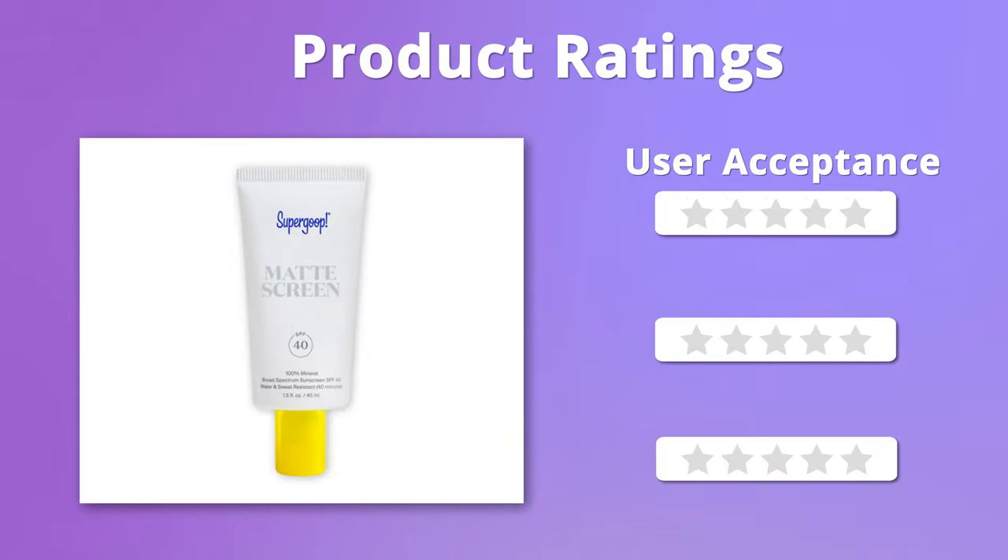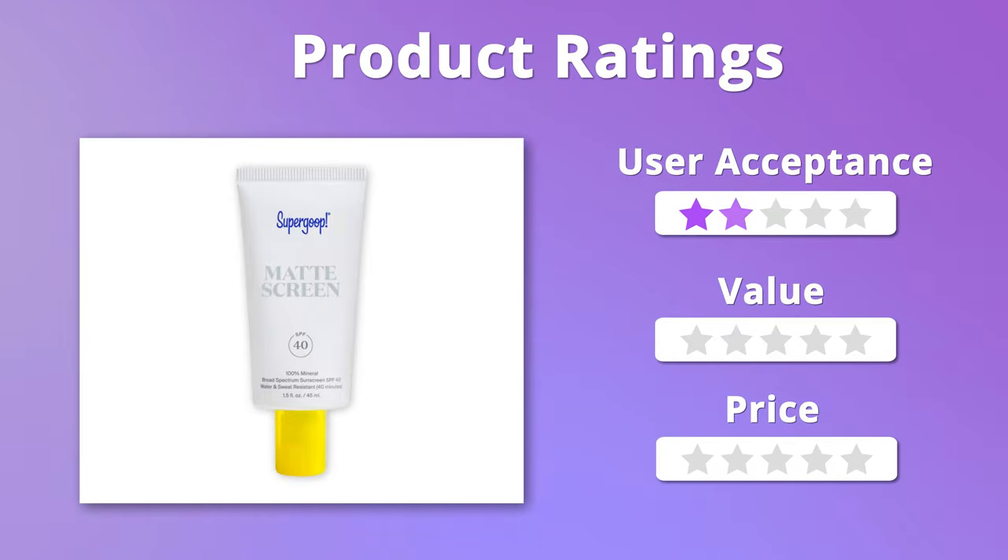Moving on to the ratings, we give this sunscreen 4 stars when it comes to user acceptance and price, but when it comes to value, it easily gets 5 stars.